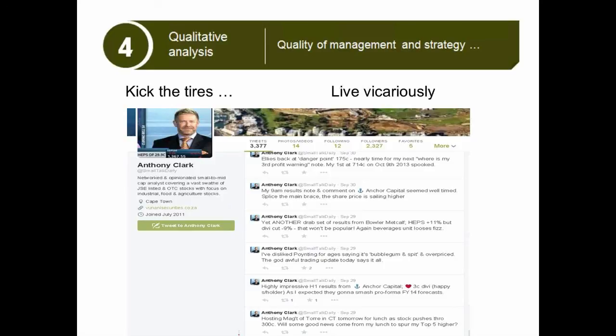They go out and they visit these companies and then they publish information. And what I like about Anthony — and you can go onto his Twitter feed — he has Small Talk Daily. He covers small and mid-cap shares. And what Anthony does is he goes and visits a lot of small cap managers. And what I've done is I've copy-pasted his current tweets in there.